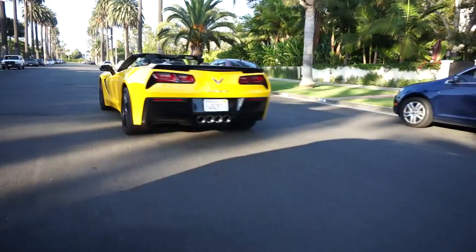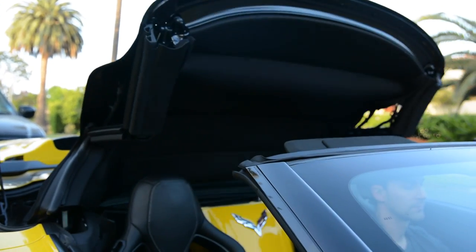Perhaps the biggest or most notable feature in this car is that it's a ragtop convertible. It takes about 25 seconds to go down and about 25 to 26 seconds to go back up.